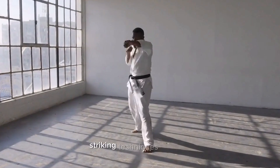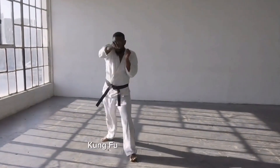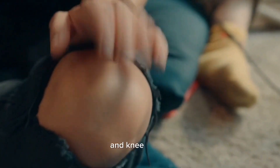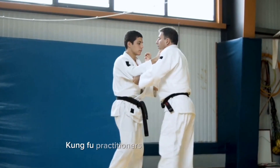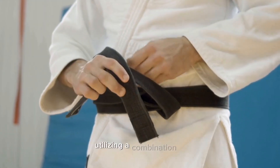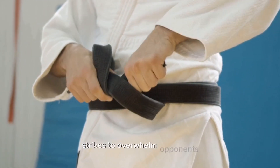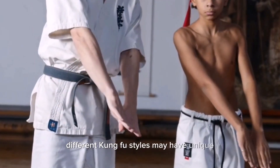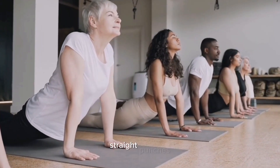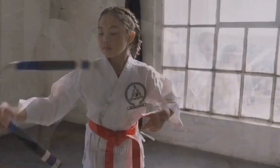Striking techniques — Kung fu. Kung fu includes a variety of striking techniques that involve punches, kicks, elbows, and knee strikes. Kung fu practitioners typically emphasize fluid and dynamic movements, utilizing a combination of strikes to overwhelm opponents. Different kung fu styles may have unique striking techniques and strategies, such as Wing Chun's straight punches or Northern Shaolin's high kicks.